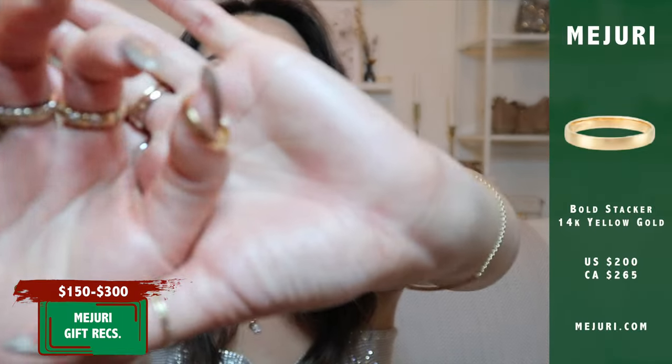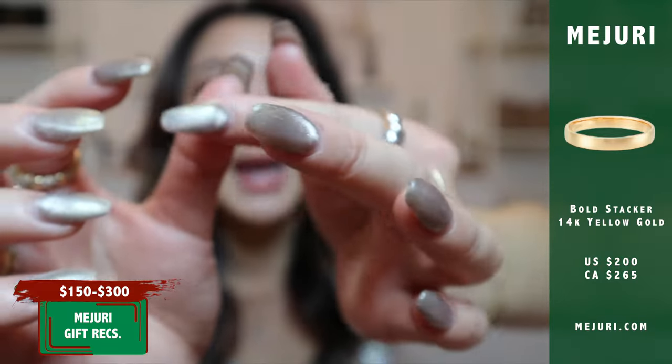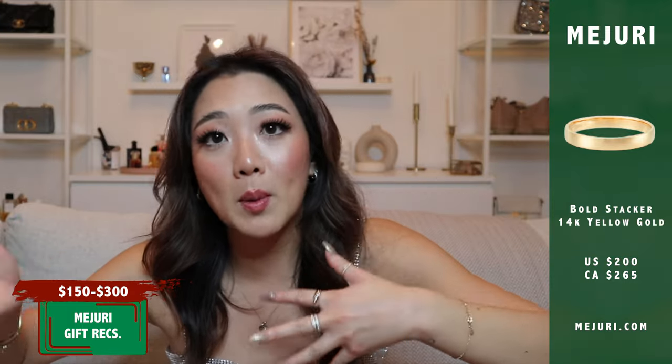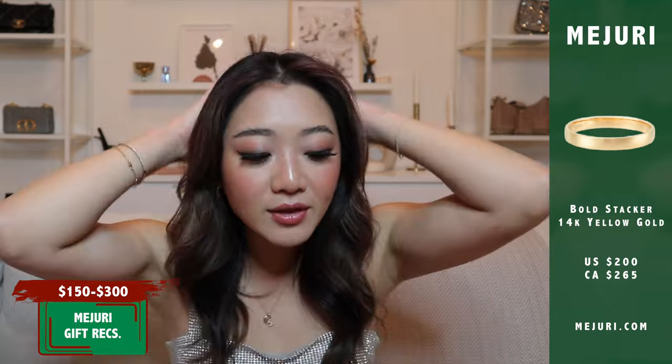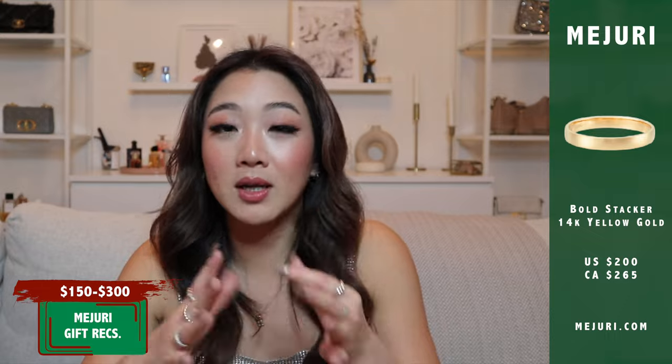The next product I want to recommend is the stacker ring, also around $300. It's a very simplistic band that goes all the way around. I'm recommending it because it is such an amazing stacker piece that will go with any other ring you'll ever find. It's great from a friend, a romantic partner, or family. I think it's such a staple in my ring collection and a great beginner piece for someone wanting to start stacking rings.